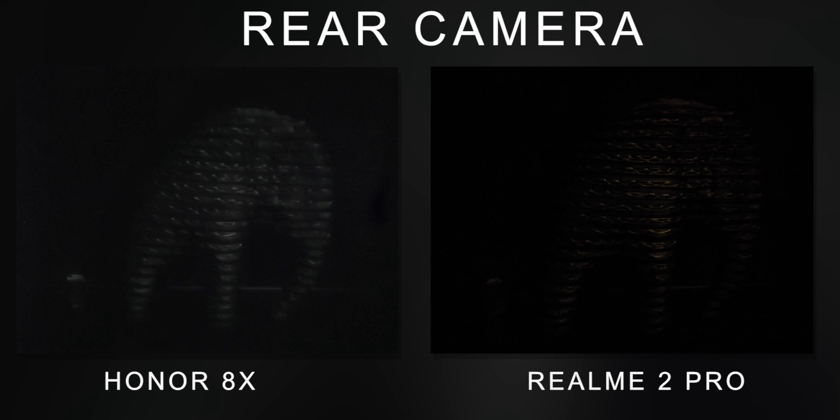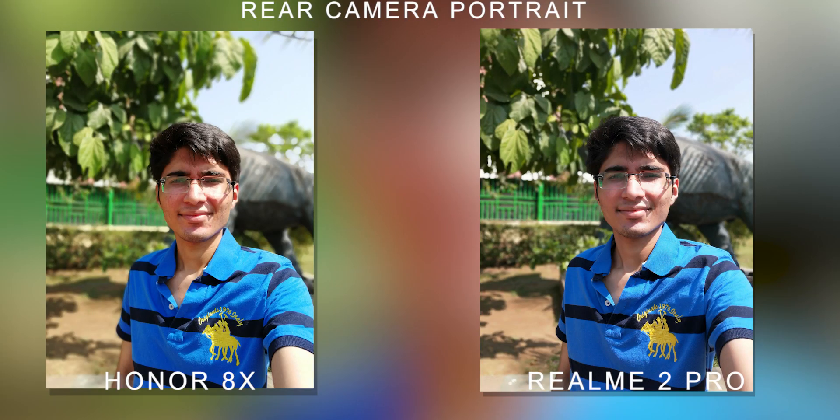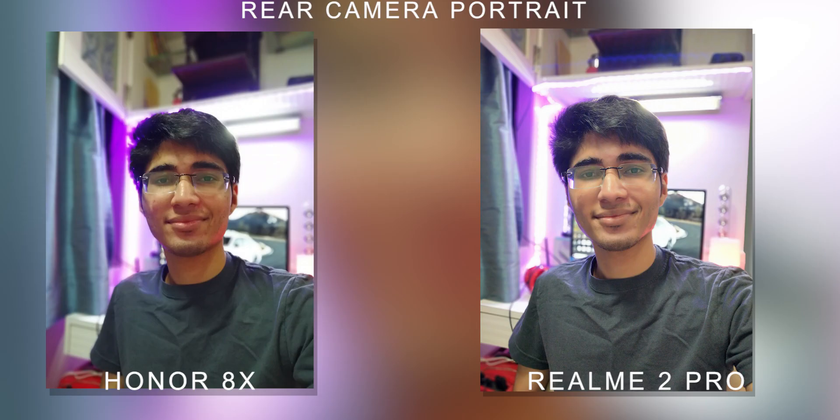For rear camera portrait mode, it's about 50-50. In daylight, Honor 8X is definitely better — Realme 2 Pro looks a little soft. In indoor lighting, Realme 2 Pro looks better. So overall in portrait mode, it's a tie. For the rear-facing camera overall, Realme 2 Pro gives more natural colors and Honor 8X gives more saturated colors, so it comes down to personal preference.